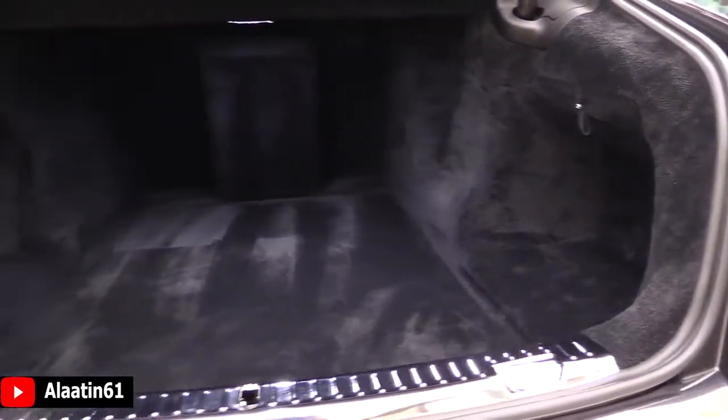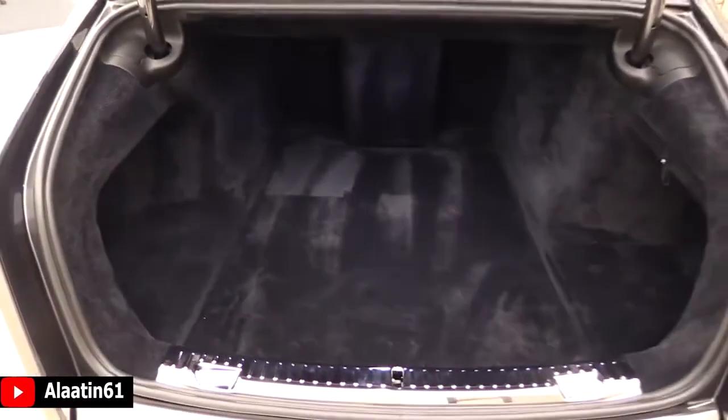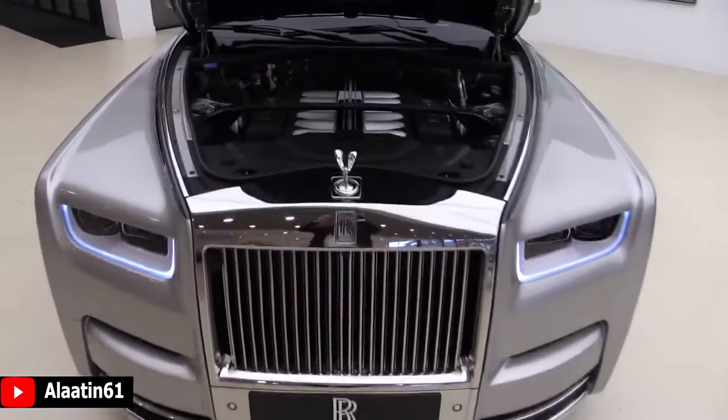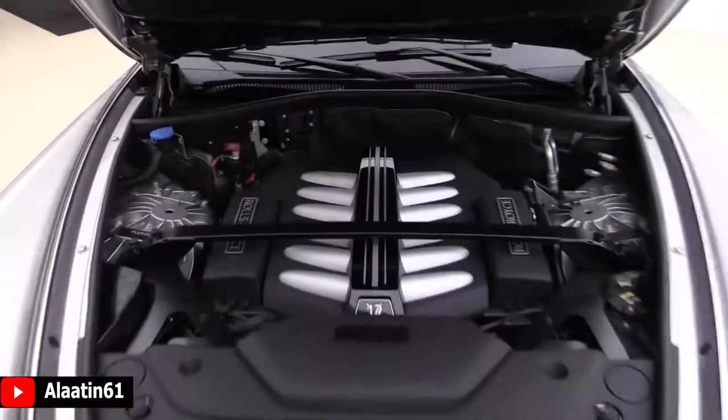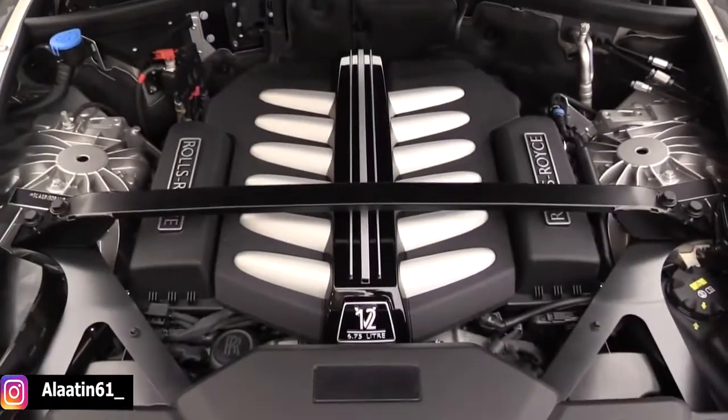The trunk space is quite good — you have the automatic trunk with very soft carpets. And here is the engine, the V12 bi-turbo. It was a naturally aspirated engine, but now it's a V12 bi-turbo with more torque.